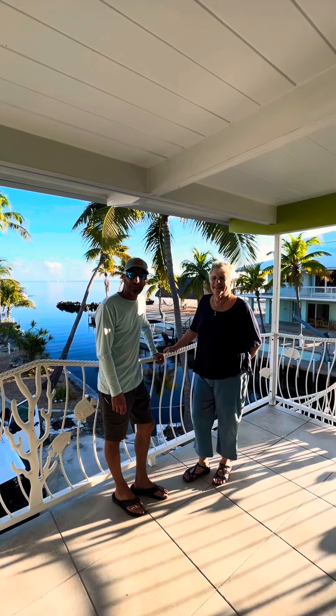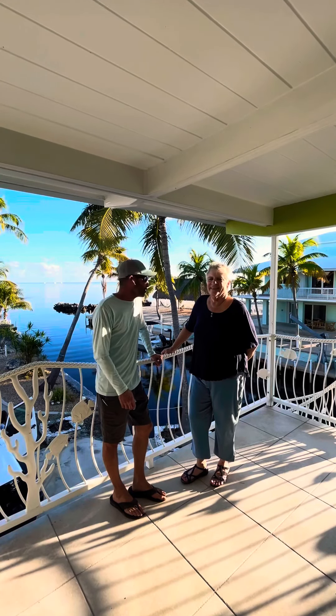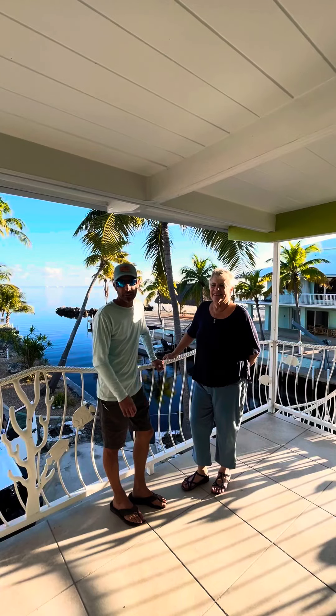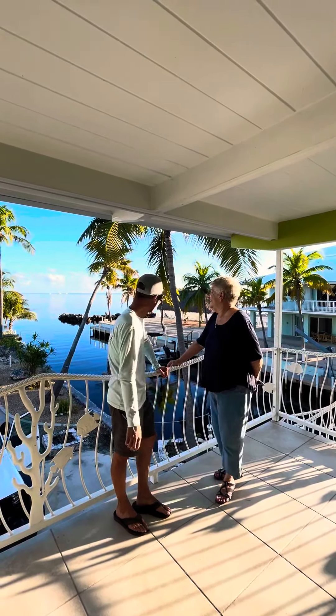What's up everyone? Hope everyone's having a good afternoon. I'm here with my teammate Susan. Susan's here to show off her beautiful new listing just in time for the holidays. Imagine having a Christmas gift with that behind us. Susan, tell them a little bit about this house.